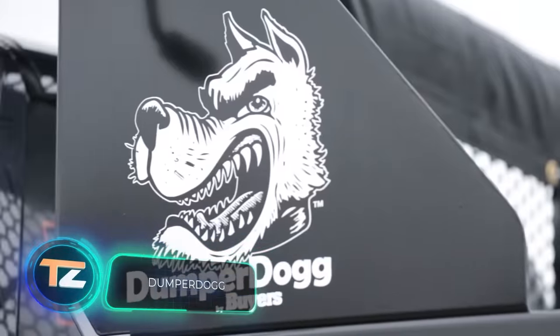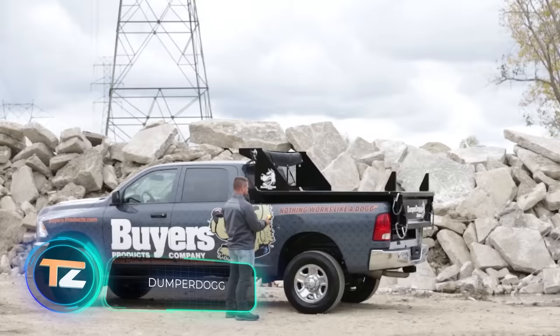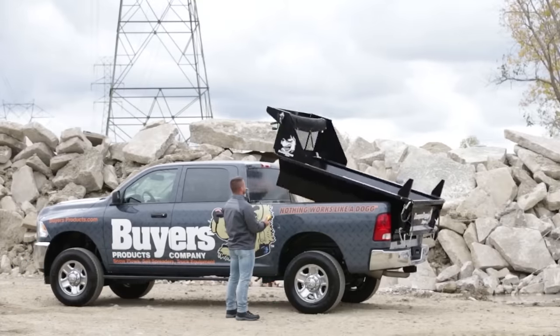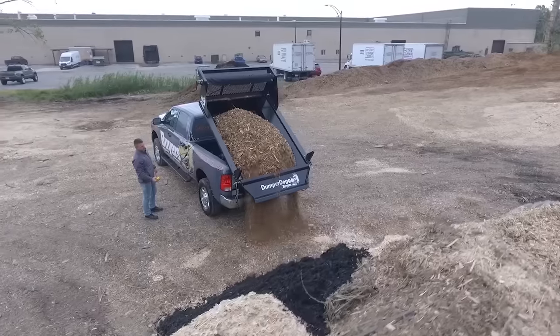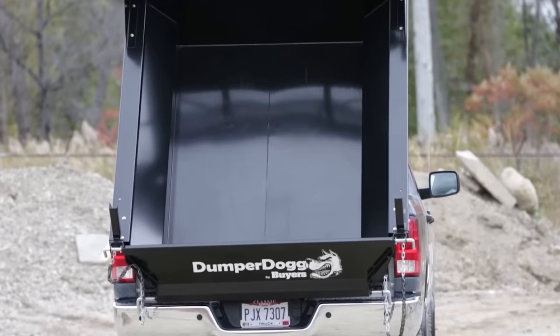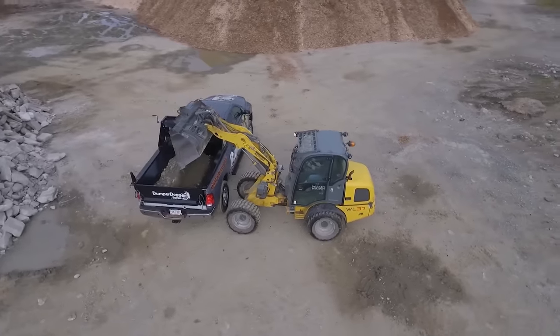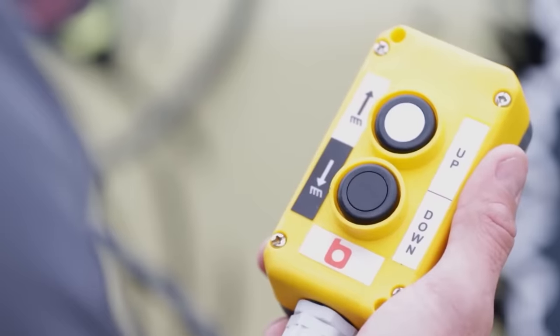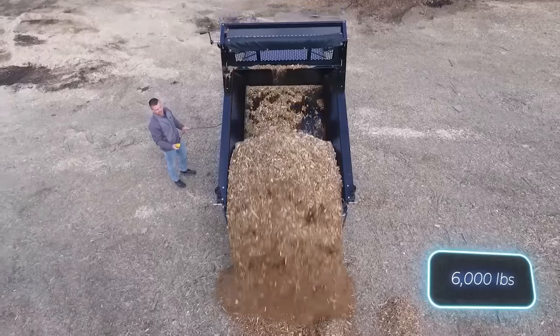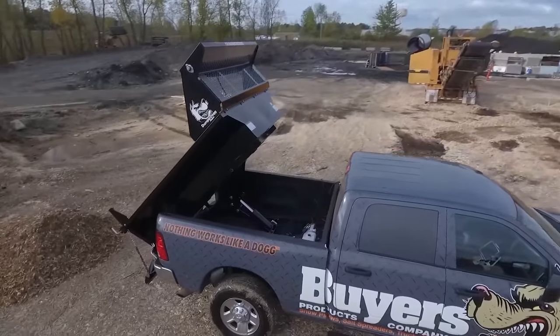Pick-up trucks have been transformed into all kinds of vehicles, from limousines to motorhomes and even mobile offices. In today's selection, we'll focus on a pickup dump truck that comes with a mass-produced insert, available to everyone for $4,900. The installation process is straightforward, as the body is bolted to the frame. The insert offers a payload capacity of 2.7 tons and a lifting angle of 45 degrees.